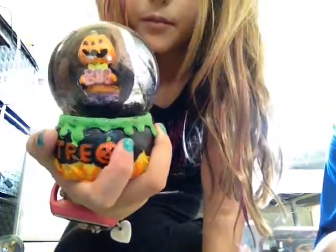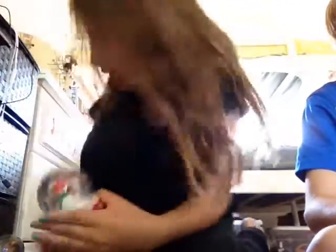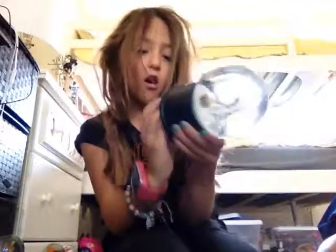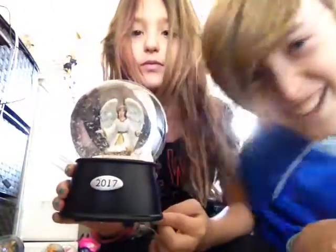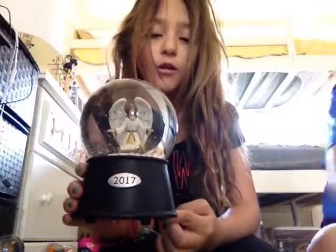This Halloween one. Then I'm going to quickly do this Christmas one. I got this one for Christmas — my brother got me this one for Christmas. Hashtag Andrew has to subscribe. It makes noise if you can't hear. That one's one of my favorites.